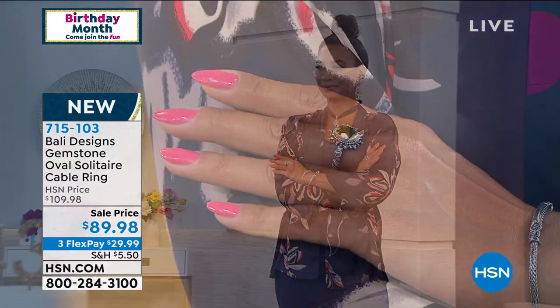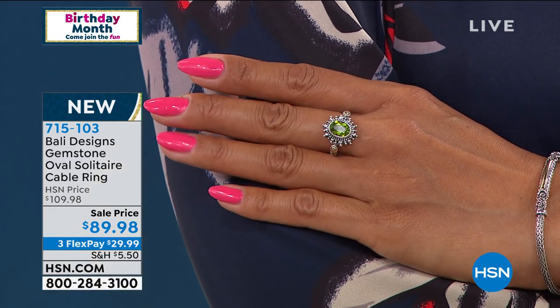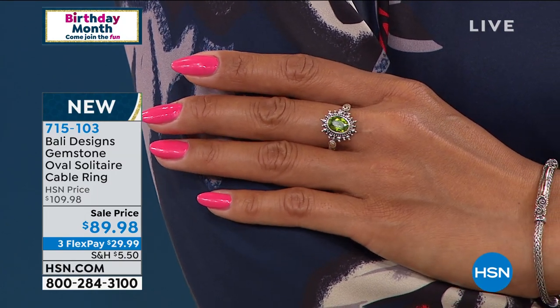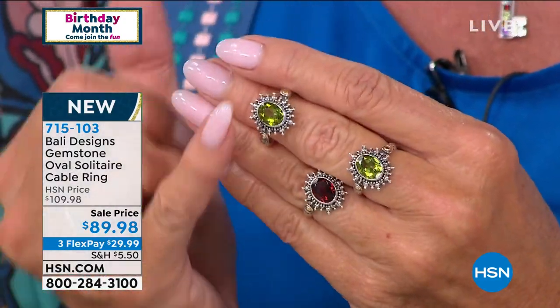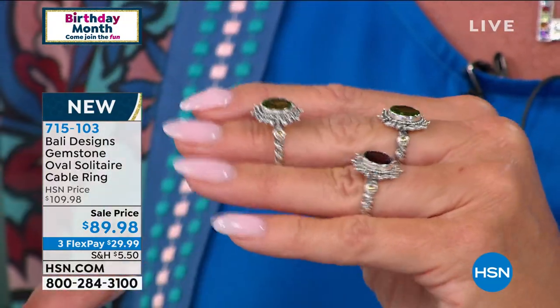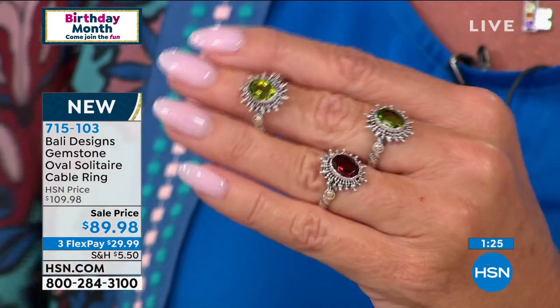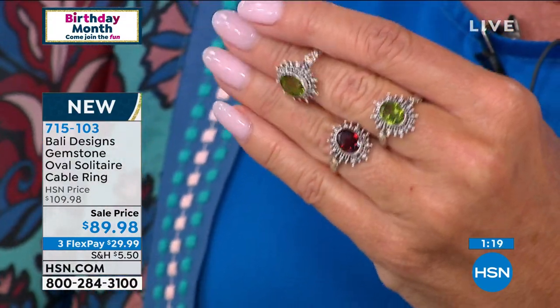They're individually hand-set in a bezel setting, so nothing is going to catch, nothing is going to pull — it's flush to the hand. Fewer than 140 now in all sizes. That Peridot is going to go. We have sizes six through size 12 in both the Garnet and the Peridot.